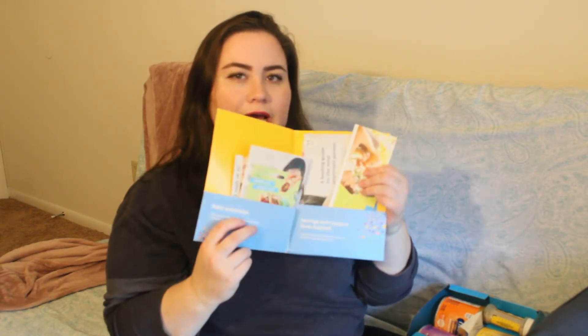Alright, without further ado, let's get into what's inside the box! It's actually relatively heavy, which is exciting. Right on top there's a little folder — 'Gifts and Guidance for Your Parenting Journey.' On the first side there's a gift card for HelloFresh, the website that does prepackaged dinner meals with all natural products. You get nine free meals with free shipping on your first box.